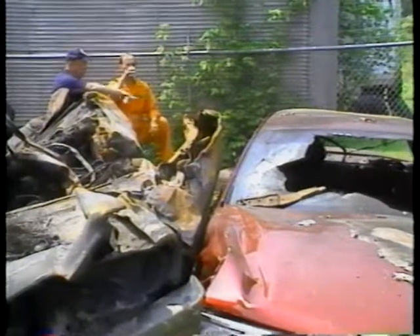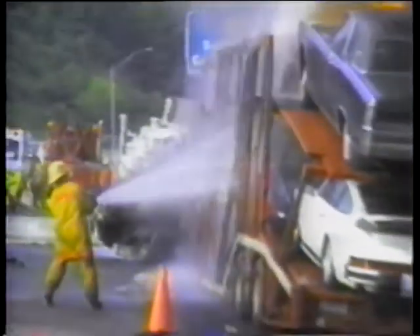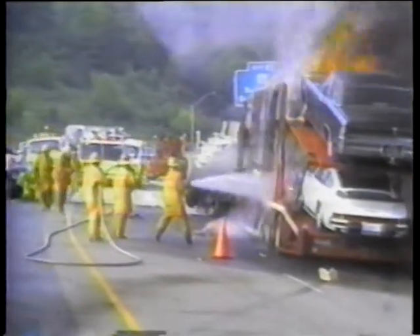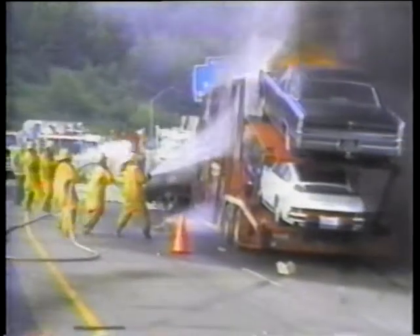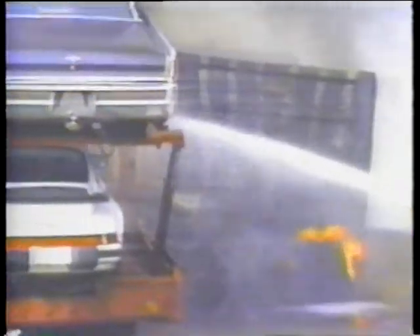Drivers must often negotiate confusing travel lanes. Workers do their jobs sometimes within inches of high-speed trucks and cars. An average of 60 workers are killed in connection with work zone traffic accidents each year. In addition, many motorists lose their lives in work zones.